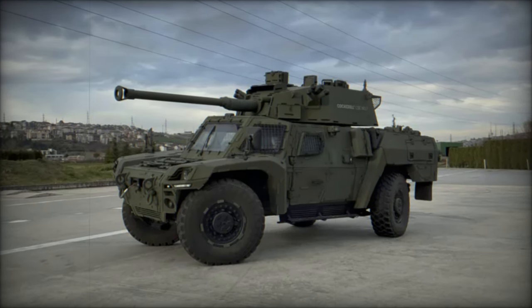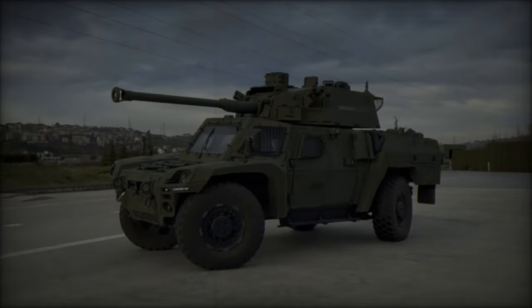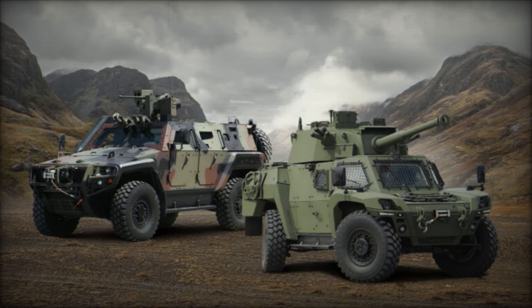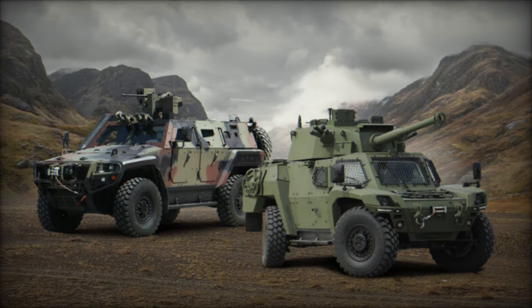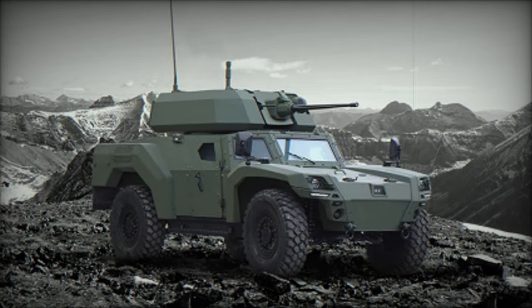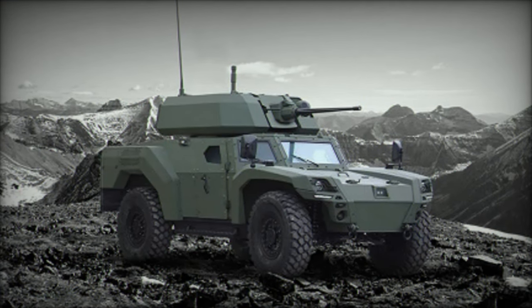The Akrep 2 comes equipped with a range of standard features, including a central tire inflation system, radial tires with run-flat inserts, an anti-lock braking system (ABS), and air conditioning. The vehicle also includes enhanced vision systems for the driver and five-point seat belts.